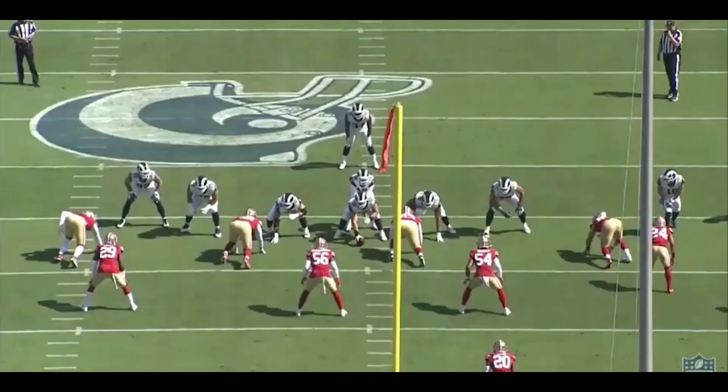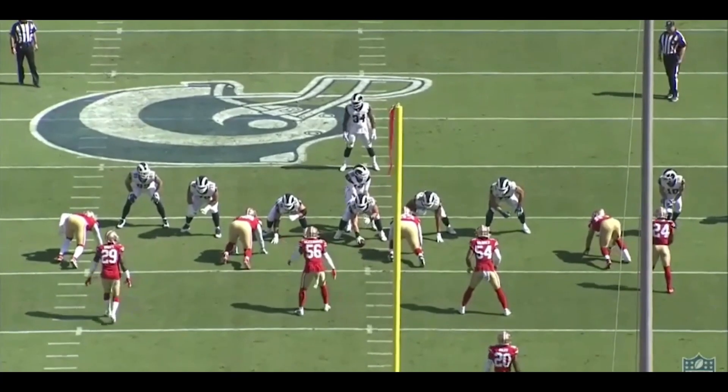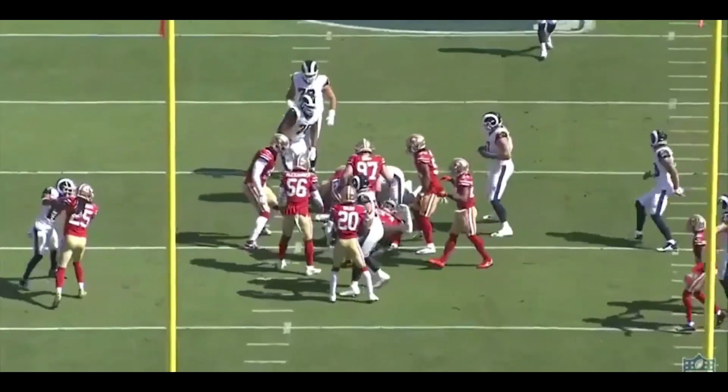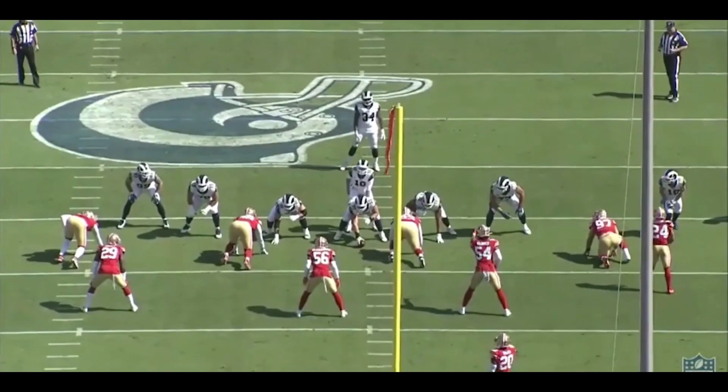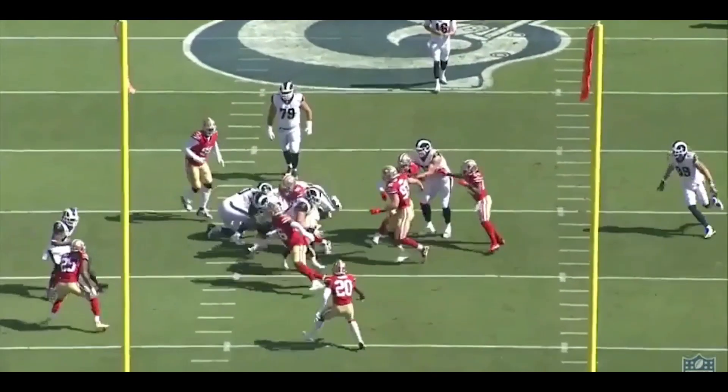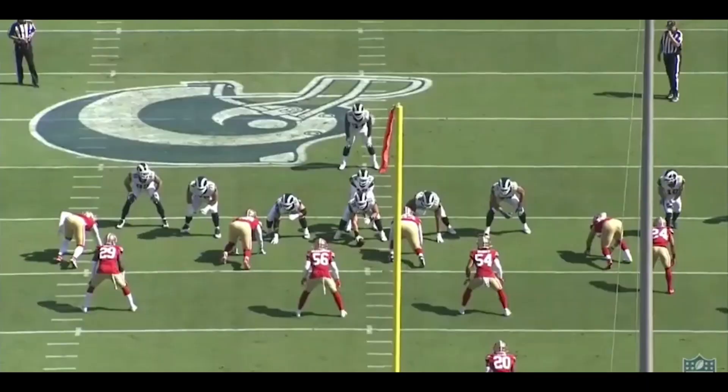We'll start by looking at the run game, especially the opening drive, where the Rams were able to drive right down the field with run after run, and see how they did it and what Robert Saleh did to counter and make adjustments. First, I want to look at the splits between the tackle and the guard — this is really wide for any offense, especially on the left side and the right side as well. These guys are split really far wide from each other.